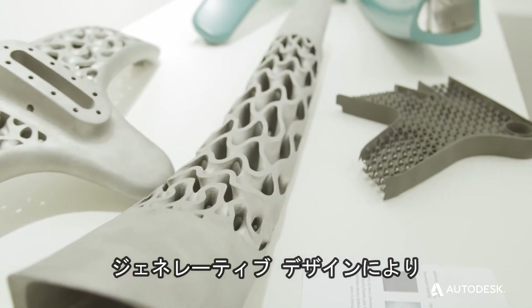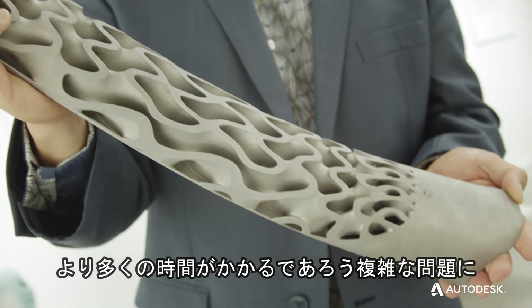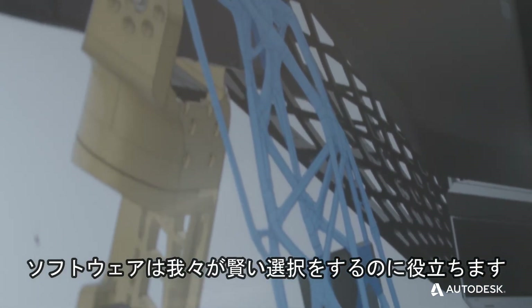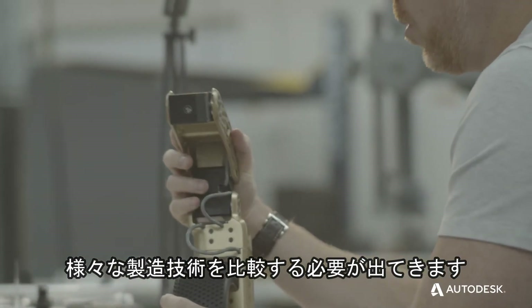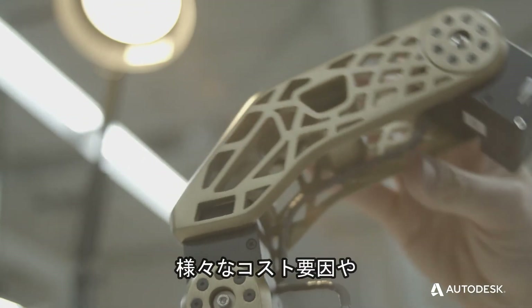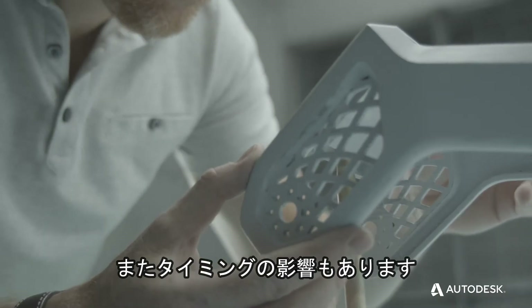Generative design really allows us to tackle complex problems that would take somebody probably a lot more time to go through different analysis. I think it's a mind multiplier. The software is helping us make an educated decision. It's forcing us to look at different manufacturing techniques — 3D printing versus cast magnesium. There are different cost factors, different strength performances between the two, and timing implications.